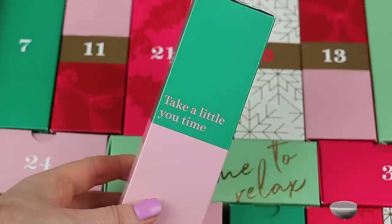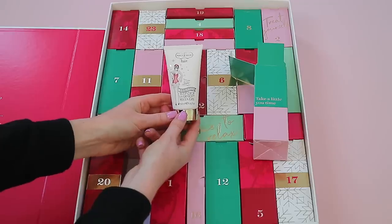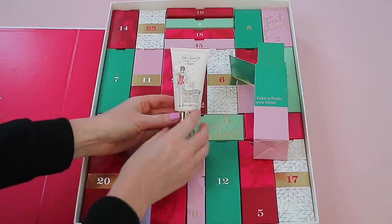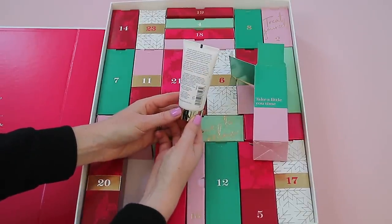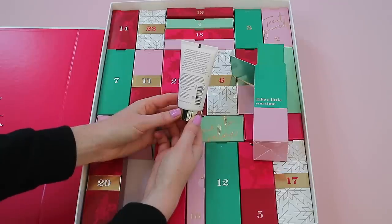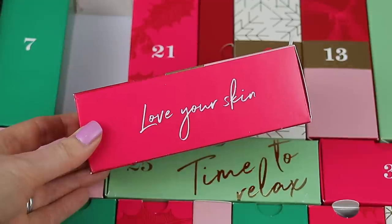Box ten feels quite heavy — it's the Percy & Reed Wonder Overnight Recovery, 50ml of product. I love the packaging; it has a Christmas design. It's a hair mask: you apply it to dry hair at bedtime, massage into your scalp and roots, smooth through lengths and ends, wait a few seconds, and it's absorbed — no need to protect your pillows. Shampoo out in the morning, no conditioner needed. This sounds really good!